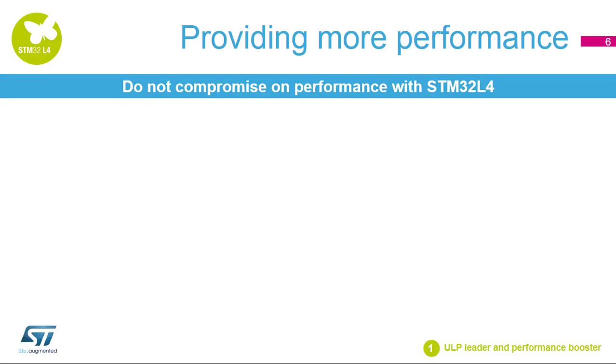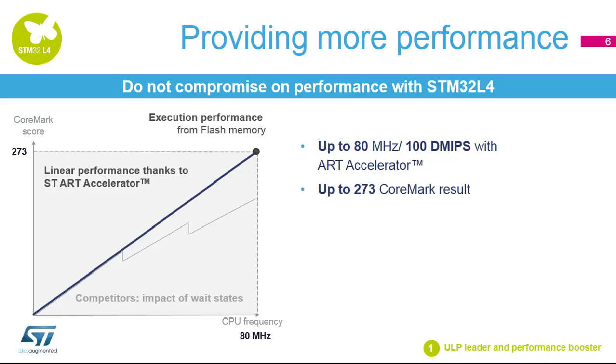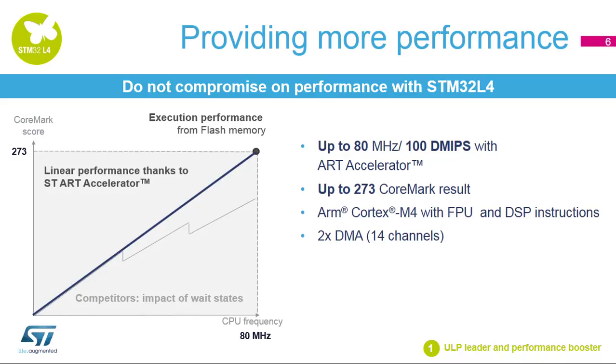STM32L4 adds a new dimension to performance in the ultra-low power world. Thanks to the ART accelerator, performance is linear with the frequency and there is no impact on flash states. The STM32L4 reaches 100 DMIPS or 273 CoreMark with the ARM Cortex M4 core with floating point unit and DSP instructions. It also embeds two DMA controllers and several high-speed peripherals.